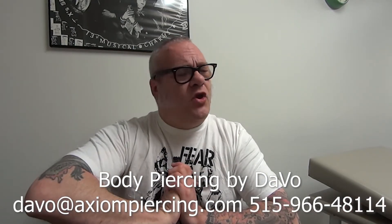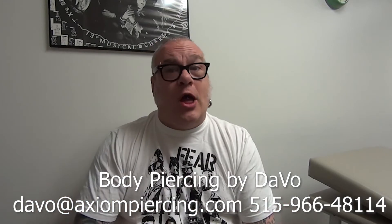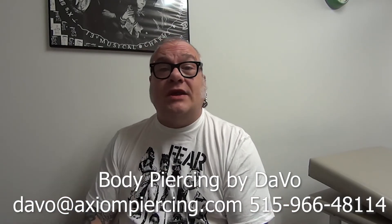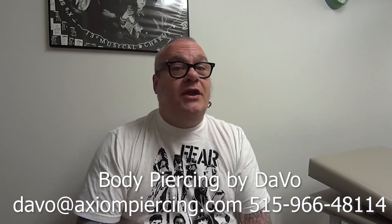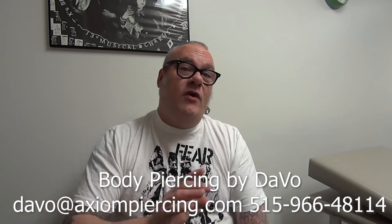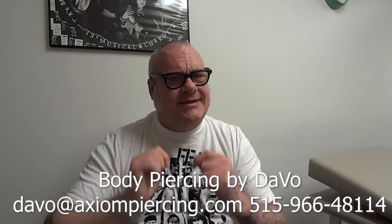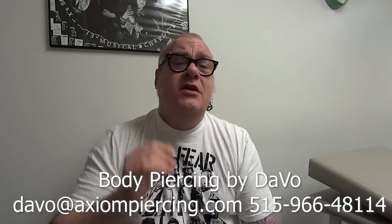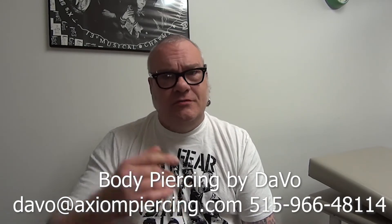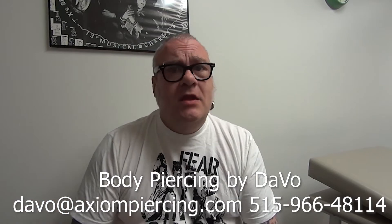I'm here every week from Thursday through Monday, from 2 in the afternoon until 8 o'clock. You can walk in, in most cases, and probably get in within 10 or 20 minutes. However, if you're on a tight schedule, you can set up an appointment by going to our Facebook page — the Axiom Facebook page — and clicking on Book Now. I'll leave those links in the description.